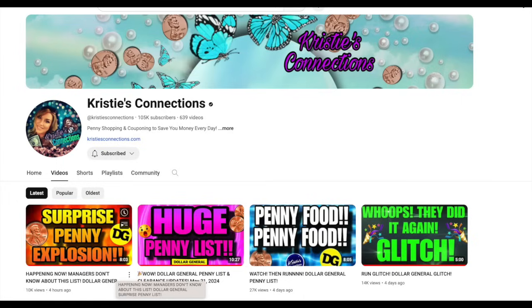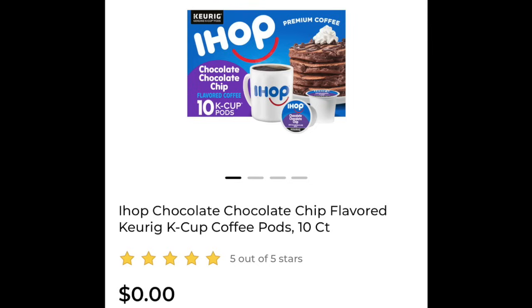I love getting this stuff for a penny. If you scan any of these barcodes and it appears like 0.00, you bring it to the cash register and it should ring up for a penny. I have a video on how to use the Dollar General app — I will leave it at the very end. It's called like 'Game Changer' or something.